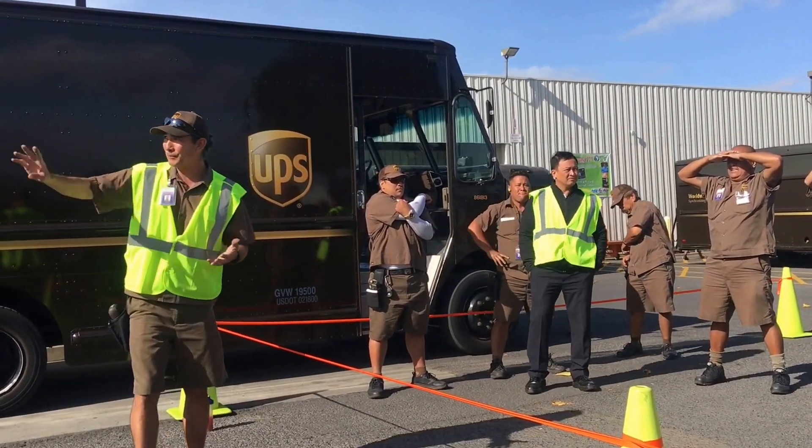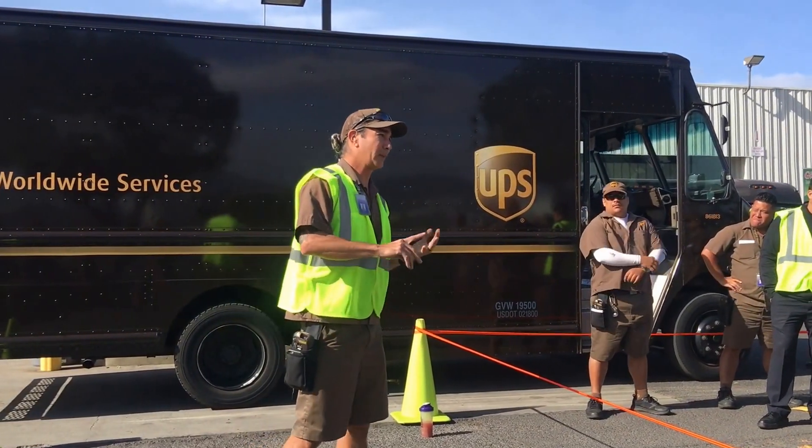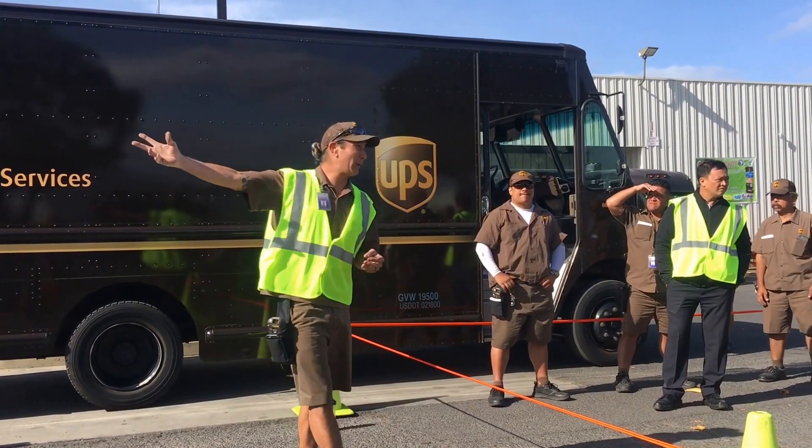So today we're going to cover a couple of things: we're going to do the four-foot rule, only back as far as necessary, and blind spots.